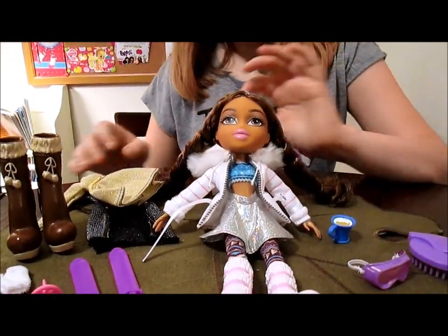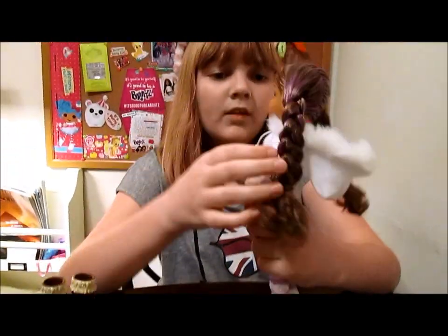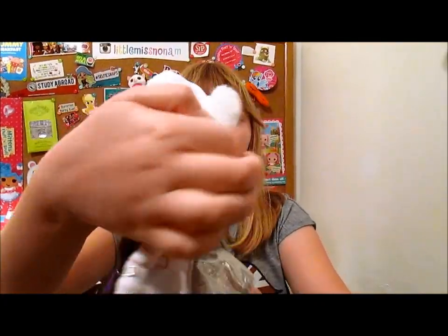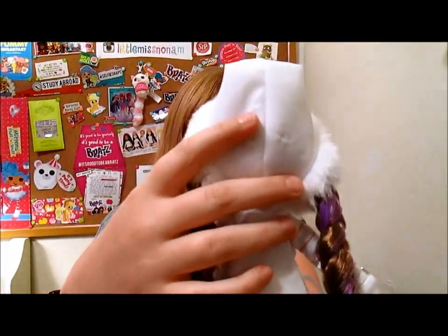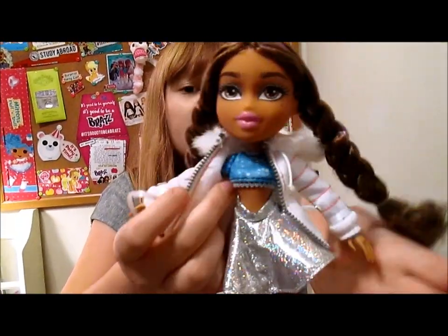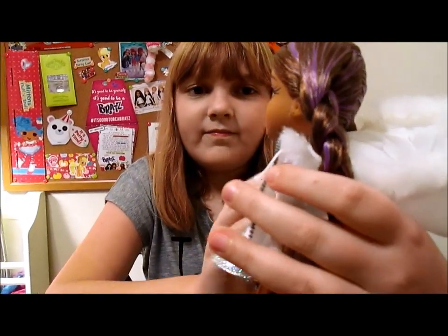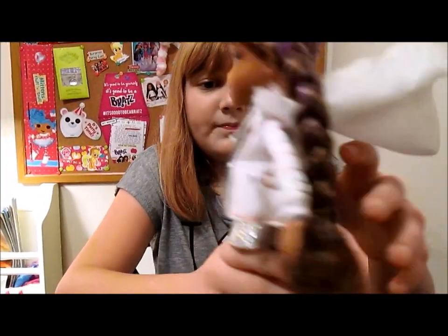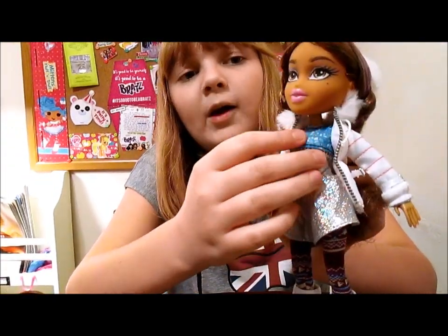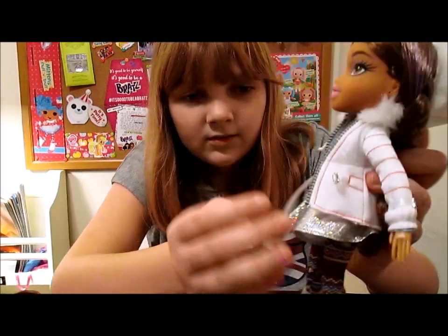So let's do a little overview of her first outfit. She has a really warm-looking white jacket that is actually a hooded jacket — how cute is that? It is so adorable. All of the jackets in this line look just so warm, like they would actually keep the girls warm. She has this little metallic skirt and a little flower top that's very Yasmin-like, very much her style.